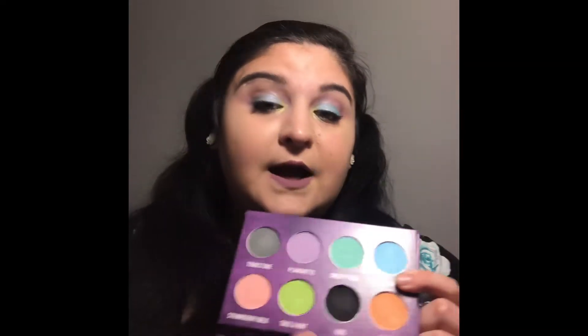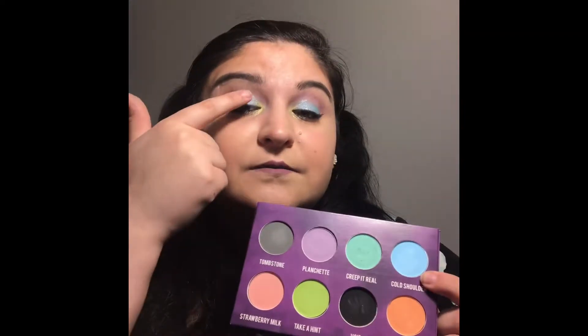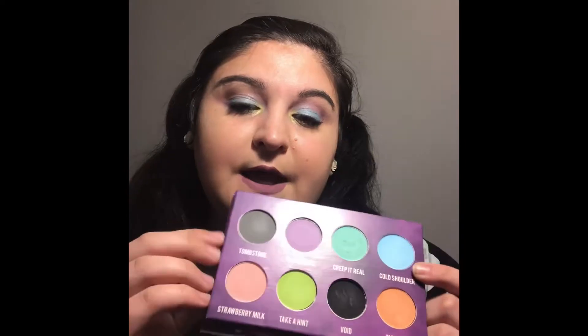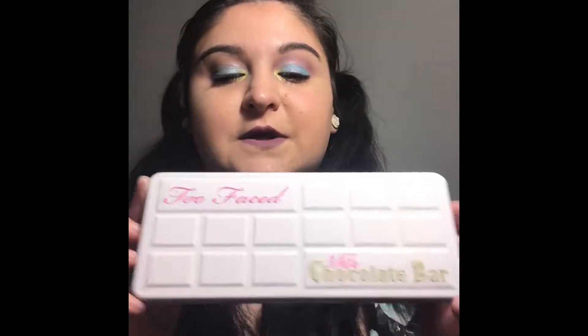I used this black today to smoke out my lower lash line, this blue today on the center of my lids, and another shade in the crease. I think this is just absolutely adorable for spring — it's perfect, and I definitely think it's worth it.